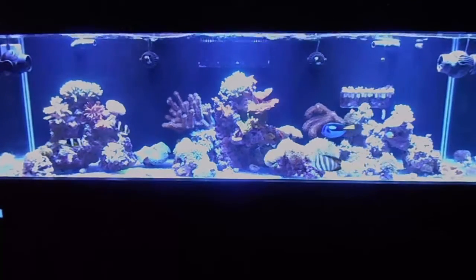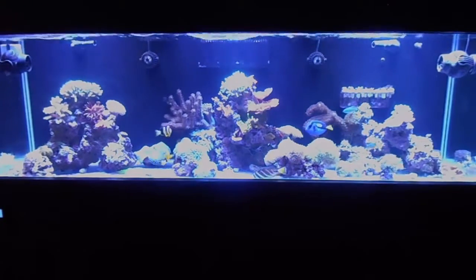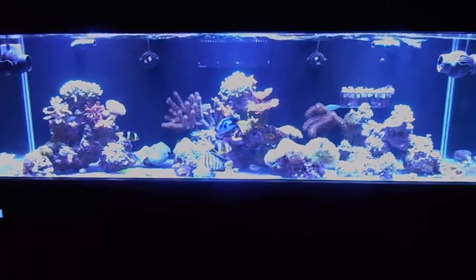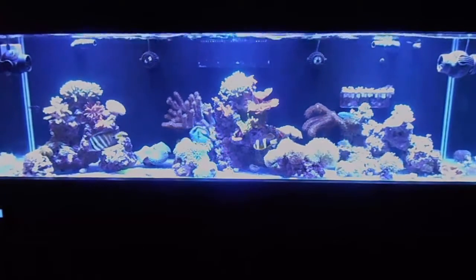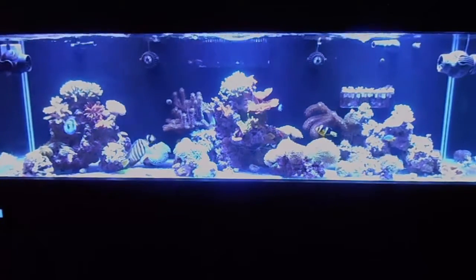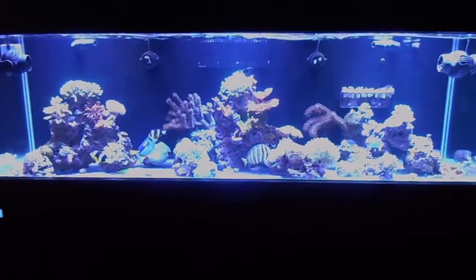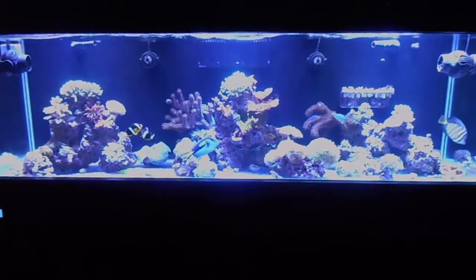We're basically just judging growth — color isn't something you're really going to pick up on camera anyway. You don't really appreciate the coral color until you're actually in person. Let me go over some of the stuff that's happened over the last month. I have started dosing the KZ Coral Vitalizer every morning once I get back from the gym, right before the blue lights come on. I dose 10 to 12 drops of this stuff every day consistently.